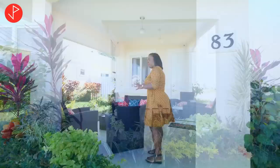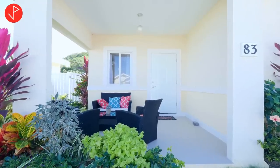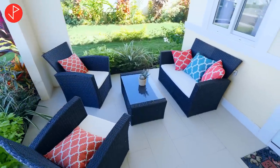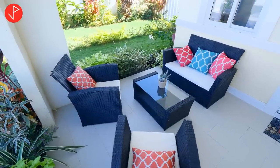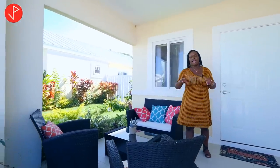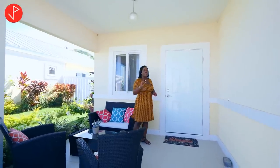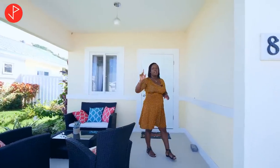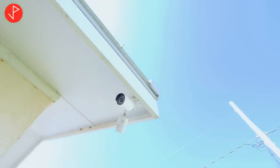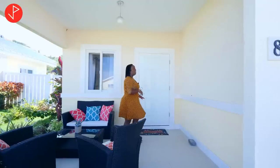Here we have our veranda. I must point out that this unit offers approximately 950 square feet of living space, sitting on a lot measuring approximately 4,400 square feet — so we have a lot of space to play with. The veranda is furnished, though the furnishings don't come with the unit. You'll get a sense of how beautifully this house can look when you add your own taste. Also note that a number of security cameras are installed on the exterior and they do come with the unit.